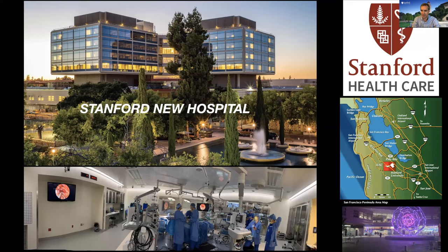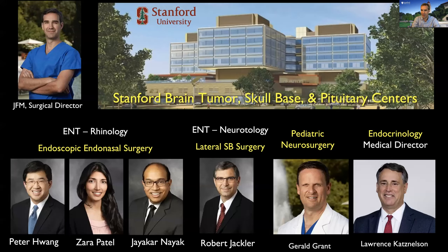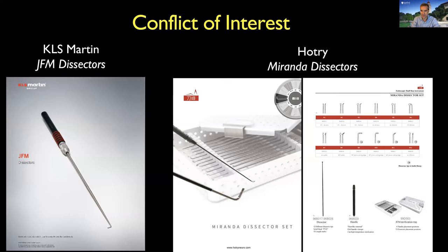I work at Stanford Hospital in the Bay Area in Northern California. I have a phenomenal team that works with me. Skull-based surgery is very much about teamwork, and I want to emphasize the importance of having excellent collaborators for the best outcome for our patients. These are my conflicts of interest — dissectors I've developed, the latest one from Hotree — instruments that I believe are so important for our operations, and you will see them used throughout my presentation.